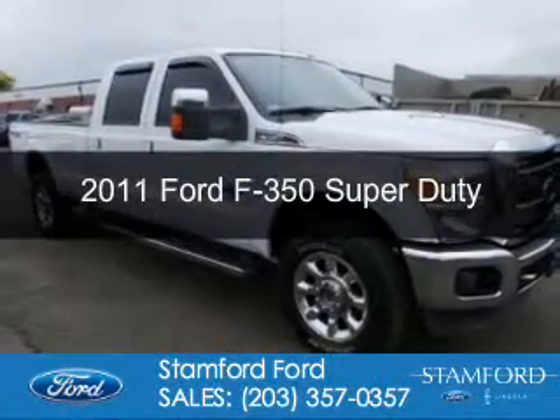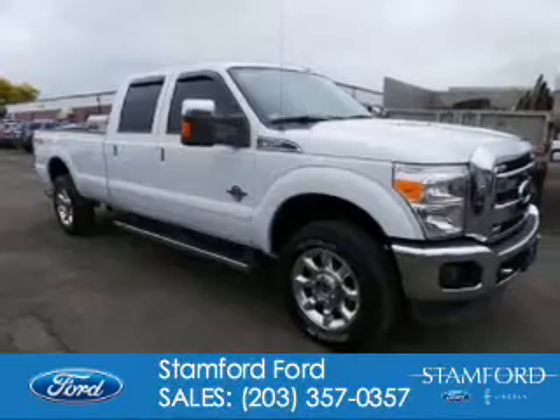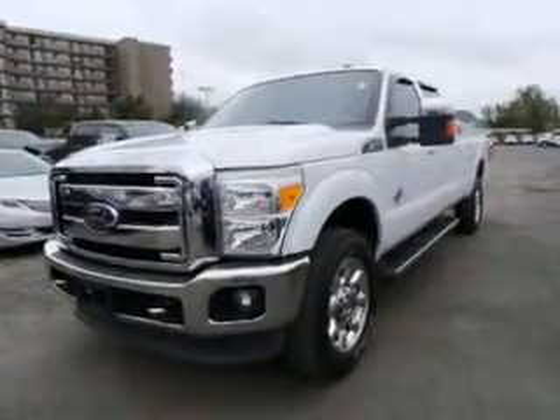This is a used 2011 Ford F-350, powered by four-wheel drive, a 6.7-liter, eight-cylinder engine, and a six-speed automatic transmission.